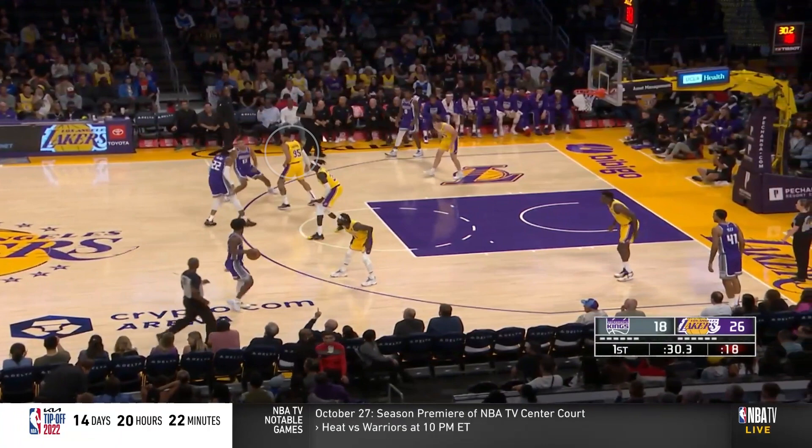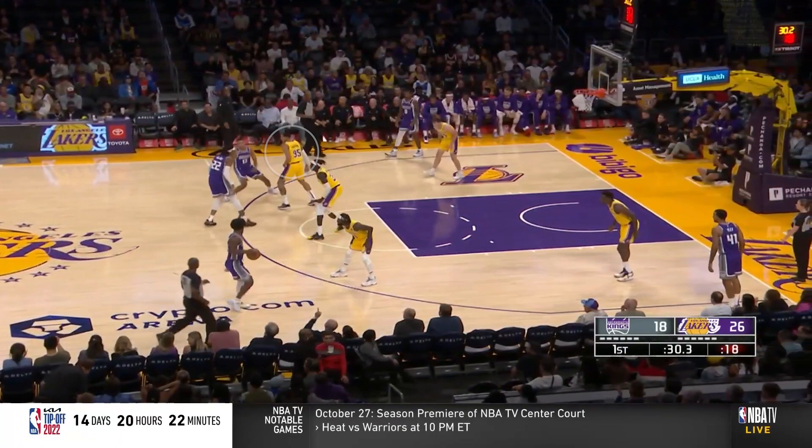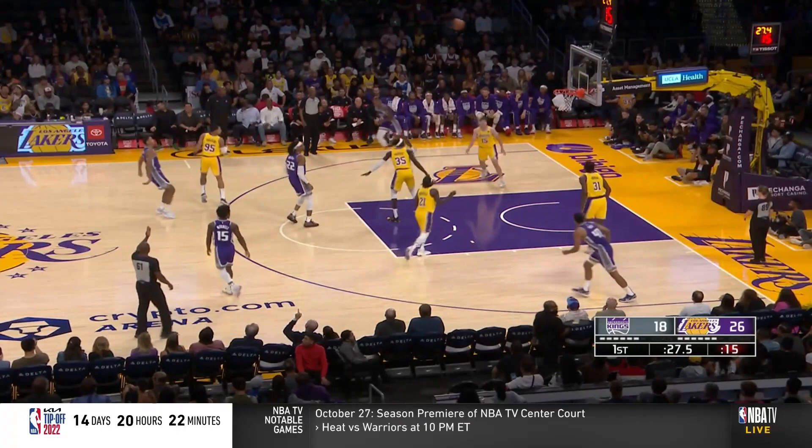Here the defender takes a wide angle, trying to shoot the gap around the screen, so Keegan instinctively stops on the other side of the screen, utilizing it as a pin down to get his shot off.